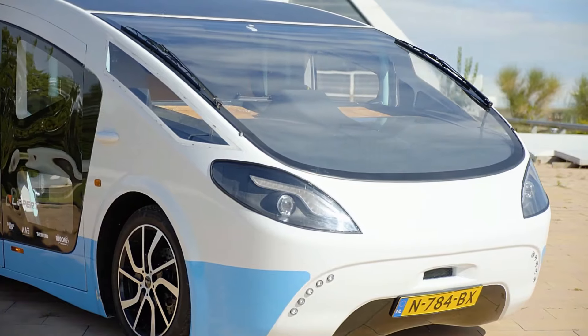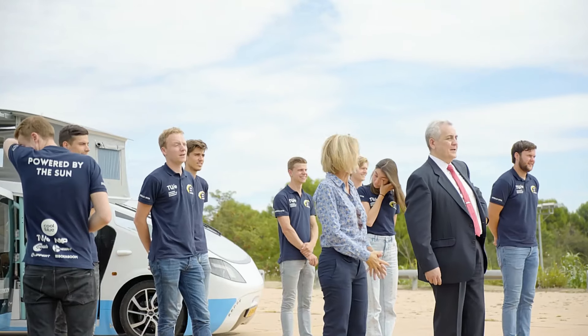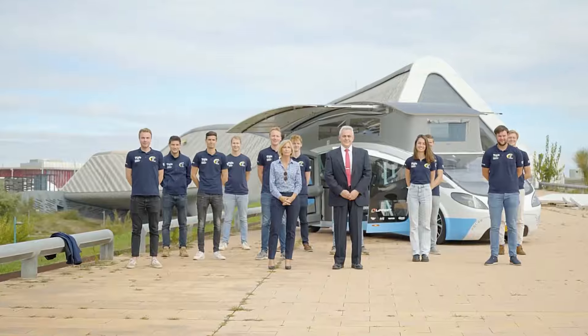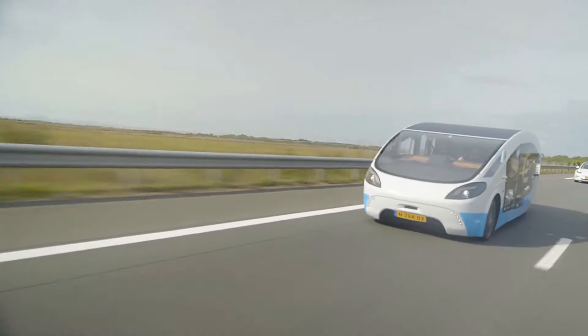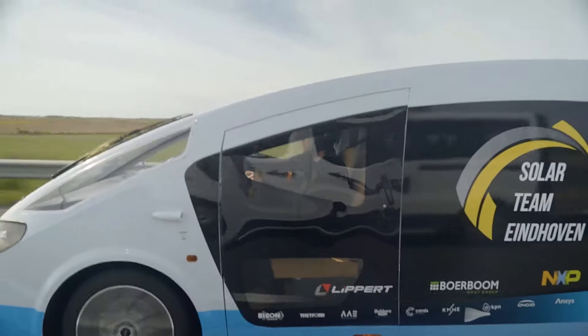Driven by a vision for sustainability and innovation, Solar Team Eindhoven's Stellaterra paves the way towards a future where transportation aligns seamlessly with renewable energy solutions, setting new standards in eco-friendly mobility.